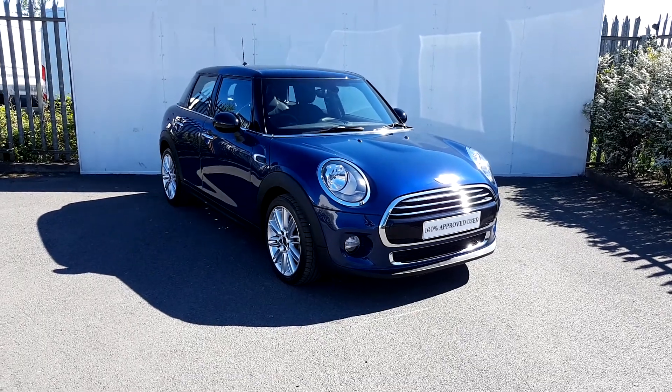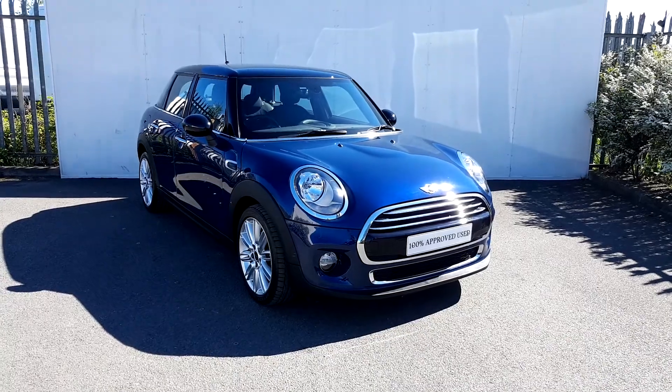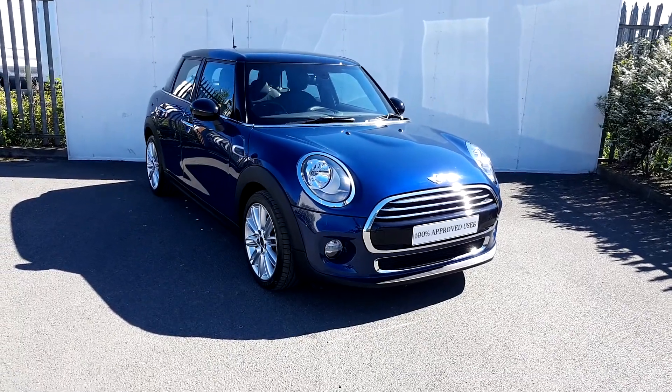Mini here from Joe Duffy Mini. Today I'm going to give you a quick presentation of this Mini Cooper D 5-door hatch, presented in a deep blue metallic paint.